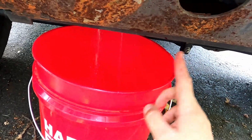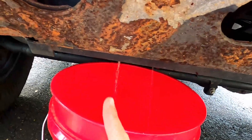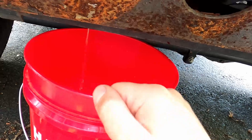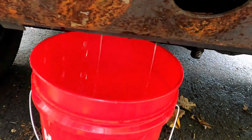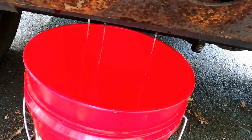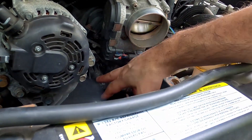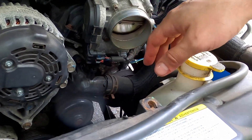Draining some coolant so that when I remove the hose off the thermostat I don't make too much of a mess. The radiator has a little valve on the lower left side if you're facing the front of the car — you need to turn it counterclockwise to open it. It's a little sticky and kind of hard to get your hand in because of the bumper, but after working it back and forth I got it open. I just need the coolant to go about halfway down the radiator since that's where this hose is attached, to minimize spilling.